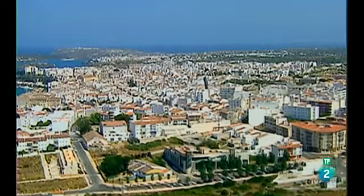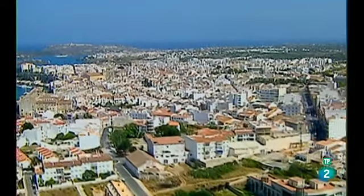Iniciamos nuestro recorrido por las Baleares en Mahón, la capital de Menorca, la isla más septentrional de este archipiélago mediterráneo.